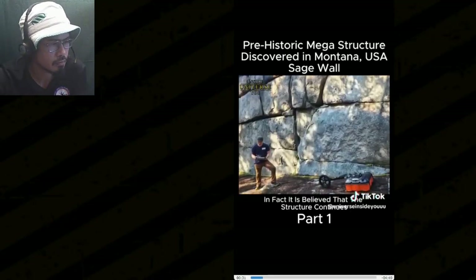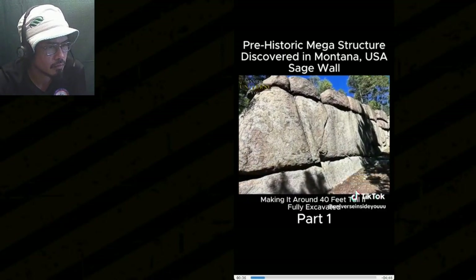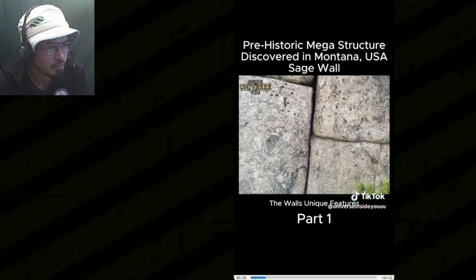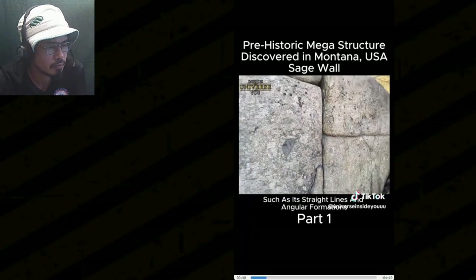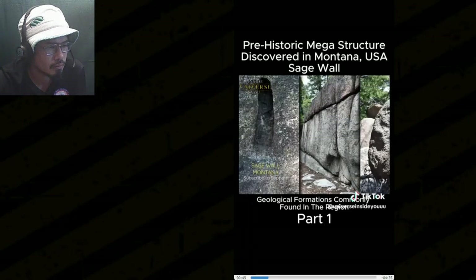It is believed that the structure continues an additional 15 feet beneath the ground, making it around 40 feet tall if fully excavated. The wall's unique features, such as its straight lines and angular formations, set it apart from the natural geological formations commonly found in the region.